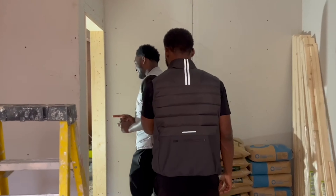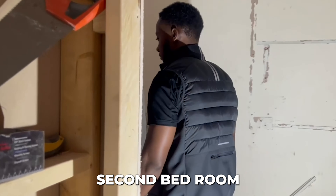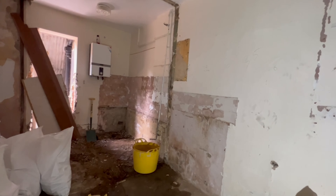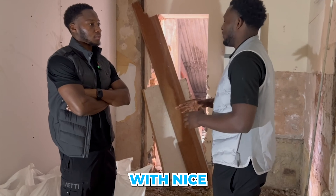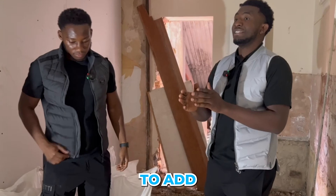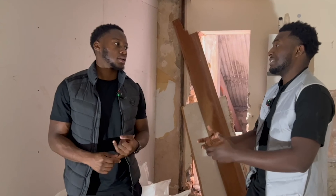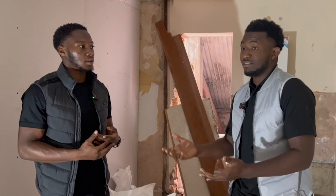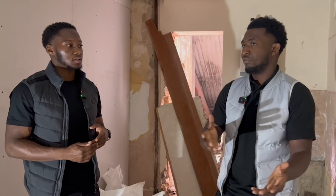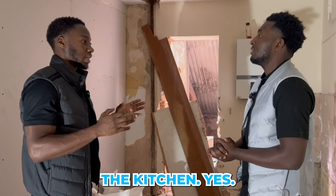The next bedroom is a bit different. We want to tap into different markets and deliver products for more people. This bedroom is going to have access to the garden — a patio area with nice grass outside. We've decided to add an ensuite to this room because it attracts two different markets: sharers — brothers, sisters, friends looking to buy together — and also young professionals. That's why we've added the additional ensuite.